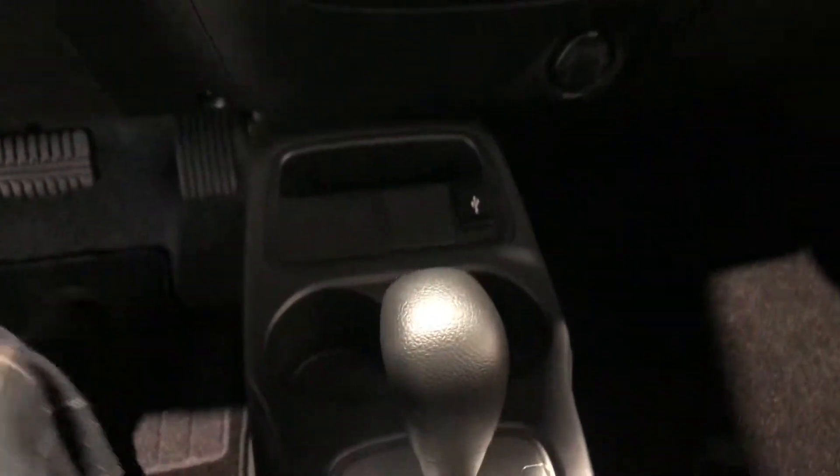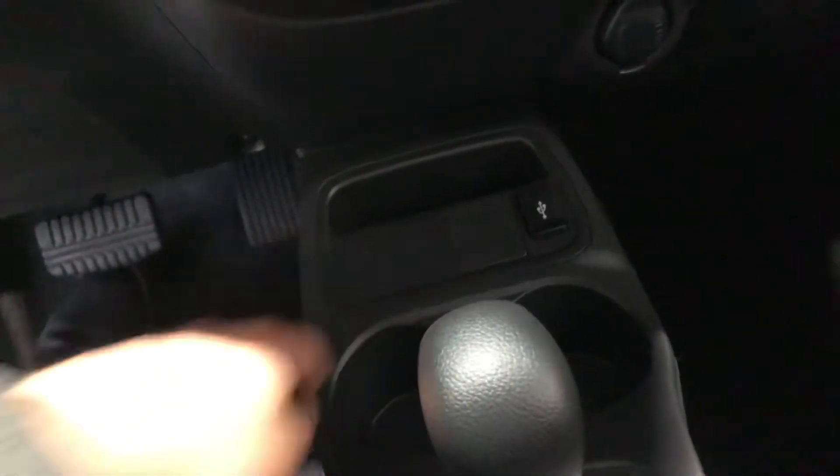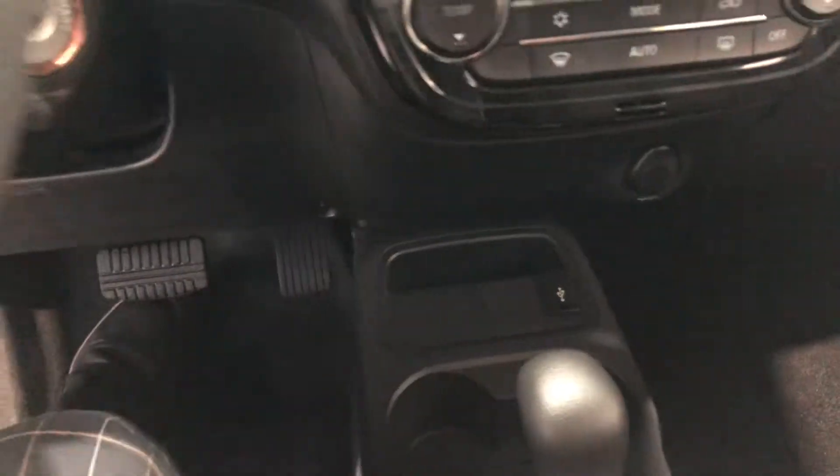Right down below you have space for two cups and some room back here to store your phone, and you also have a USB port.